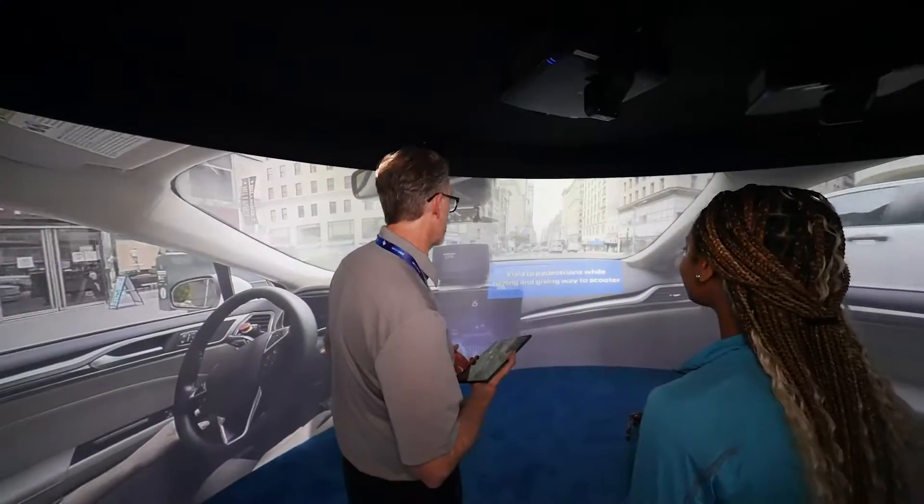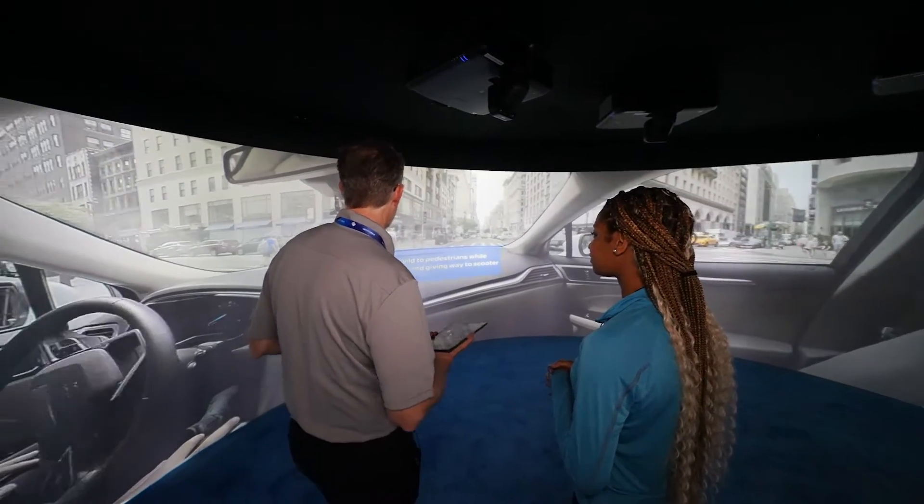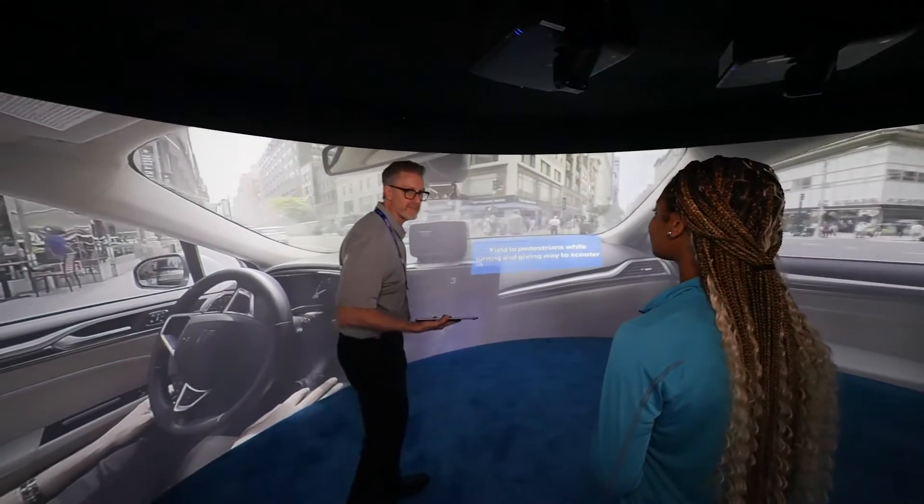The reason we're here and what we're trying to show is how amazing the Mobileye technology is — you either need to go for a test drive or get immersed in this experience so you can see all the things going on around you. People are blown away when they come in; they had no idea.